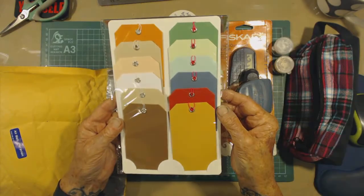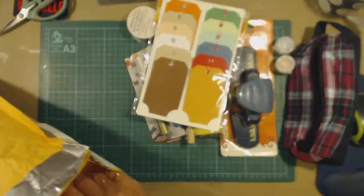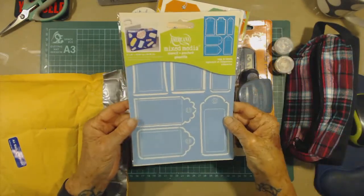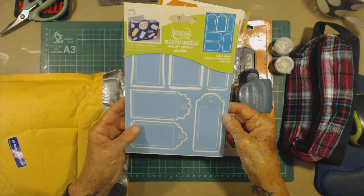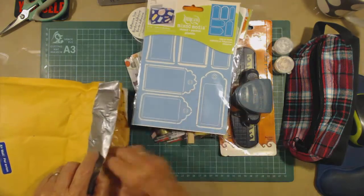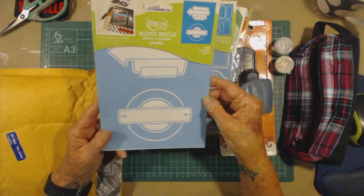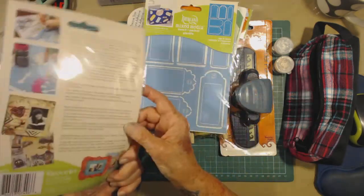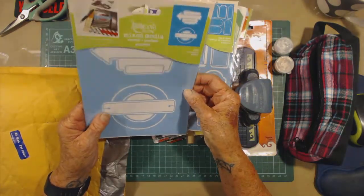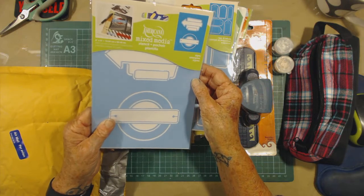Some tags — that'd be awesome for decoration. A tag stencil, which is pretty cool — never seen one of those before. And another stencil with circles, labels, and arrows by the look of it. Looks pretty cool.